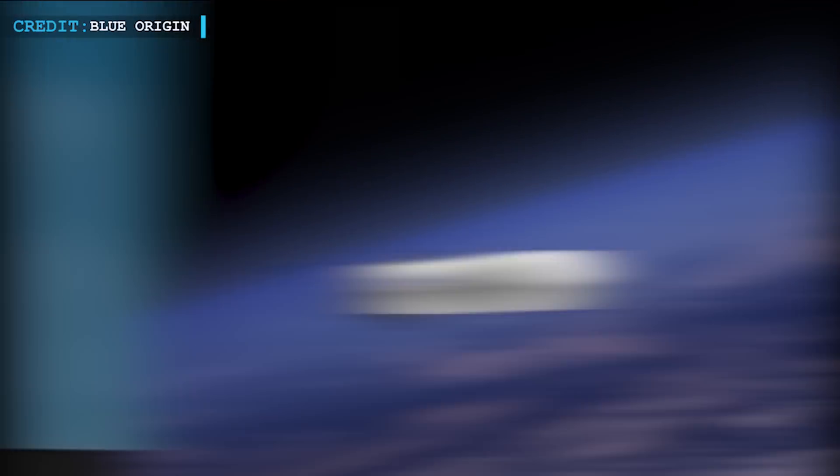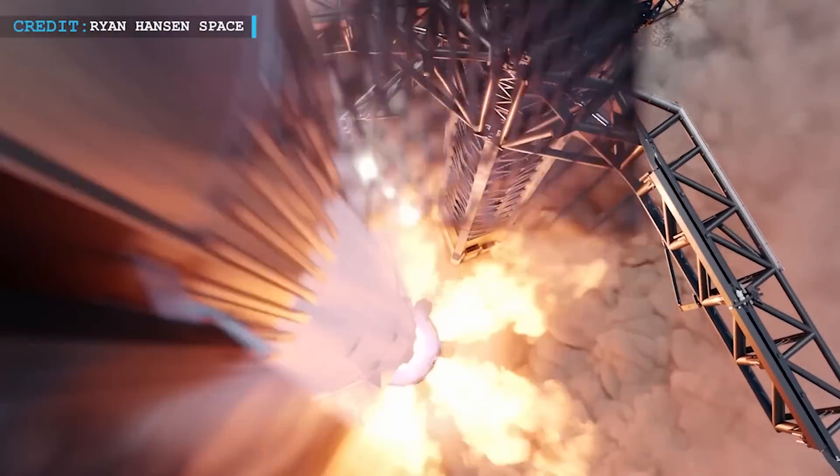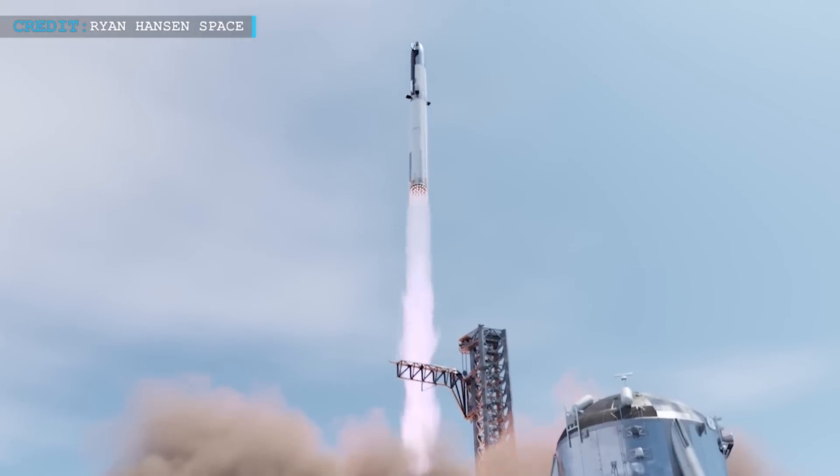But believe it or not, the star of the show is definitely going to be SpaceX's Starship. What do you think? Put down your thoughts in the comments below to start a healthy discussion. And that's all for now.